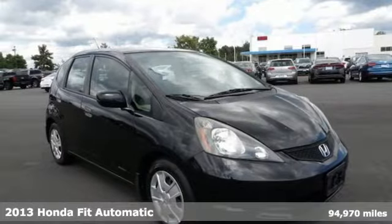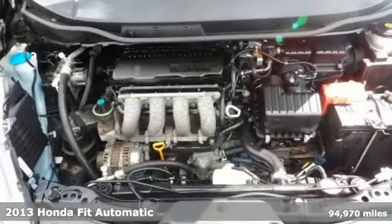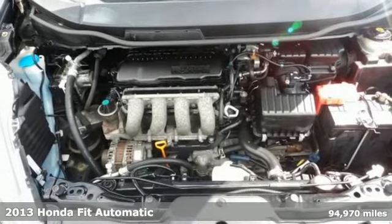Here's a 2013 Honda Fit, the perfect fit for adventure and loaded with possibilities.